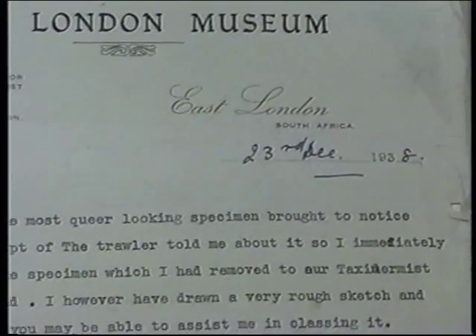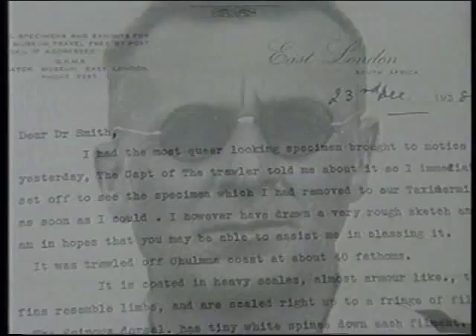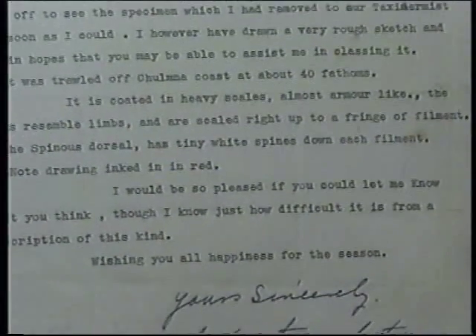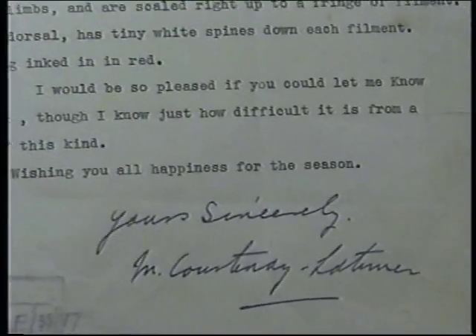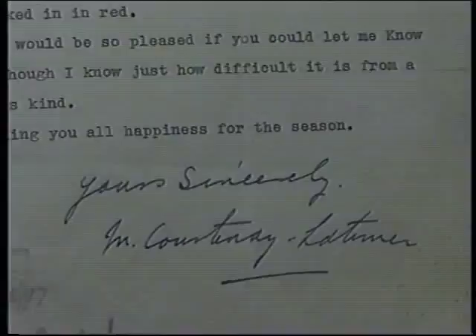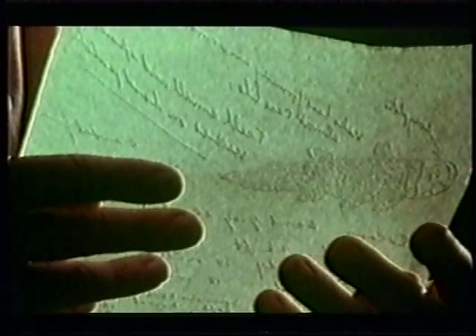So she sent a letter with a sketch of the fish to Professor J.L.B. Smith at Rhodes University in Grahamstown. It was trawled off the Chalumna coast at about 40 fathoms. It is coated in heavy scales, almost armour-like. The fins resemble limbs and are scaled right up to a fringe of filament. The spinous dorsal has tiny white spines down each filament. It did not take him long to decide that it was a living fossil — a coelacanth.